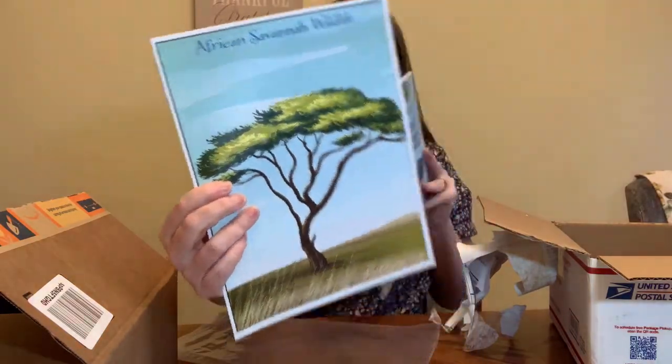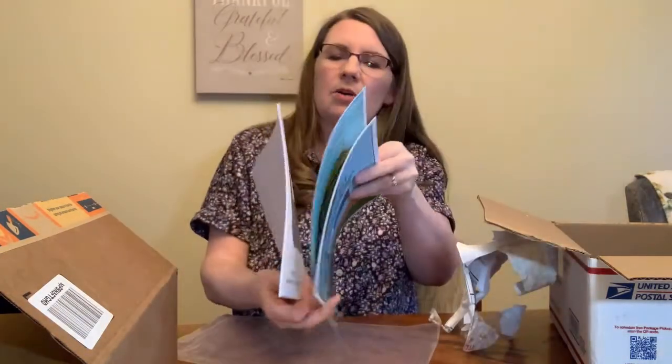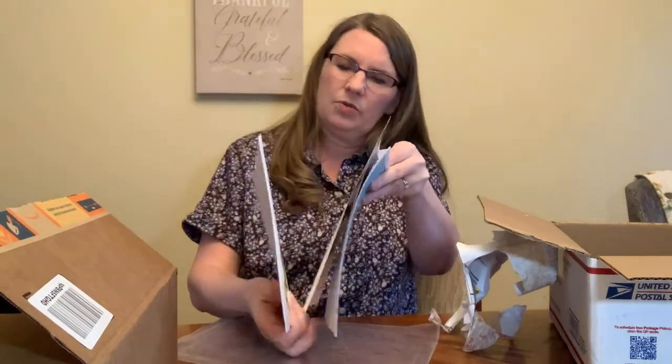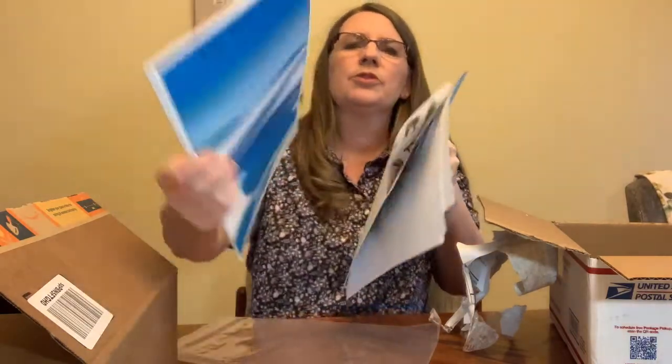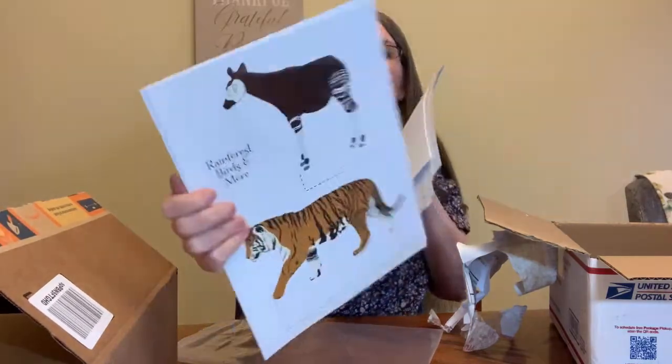Here's the African savannah background for the diorama, and some of the animals to go with it. There's also an Arctic tundra set. I'm used to dioramas in shoeboxes so these look a little large, but there's a suggestion to use them as storyboards or set them up however you want. Those are beautiful! My kinesthetic learner will really enjoy making one after every unit — something to look forward to.